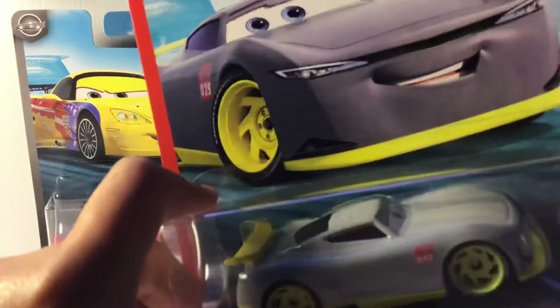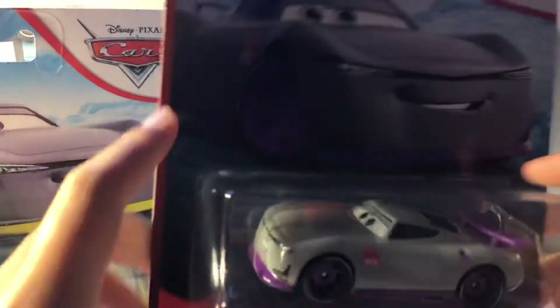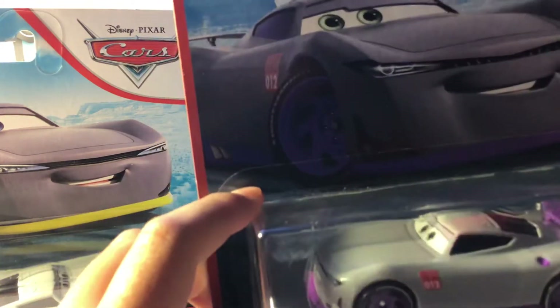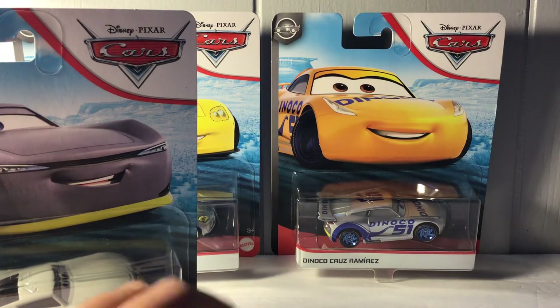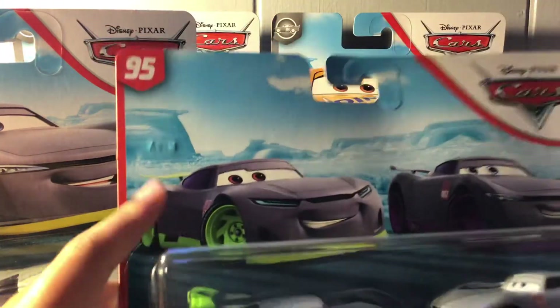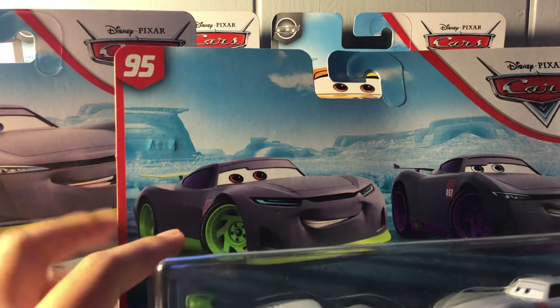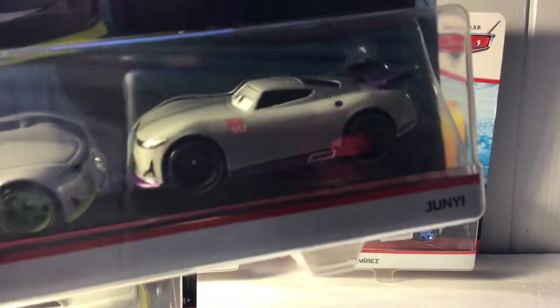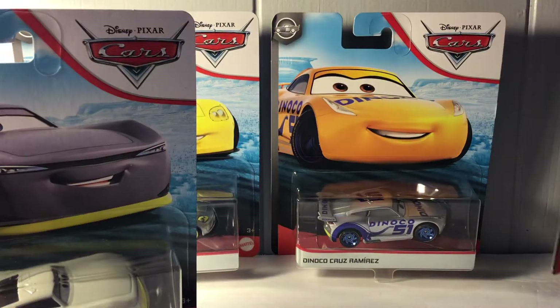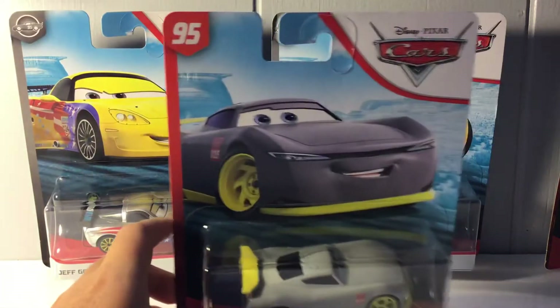Each of the trainees has their own color. Ernesto has a banana-ish neon color, Kurt has a purplish color, Ronald has an almost neon-ish green, and Juni has a dark purple.